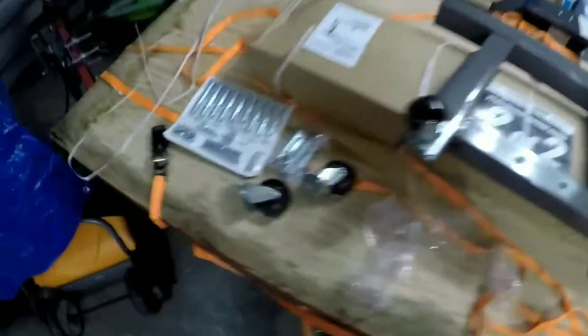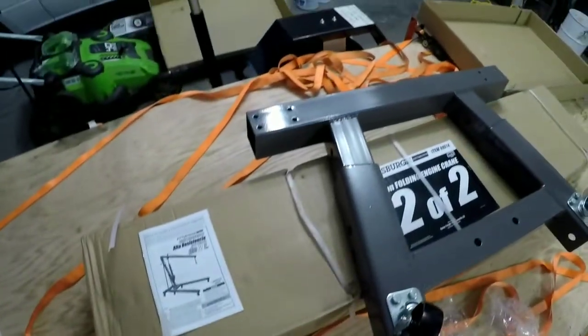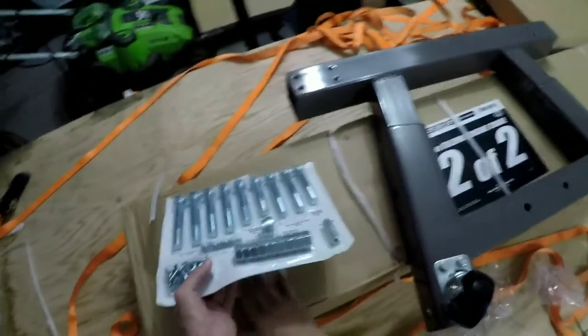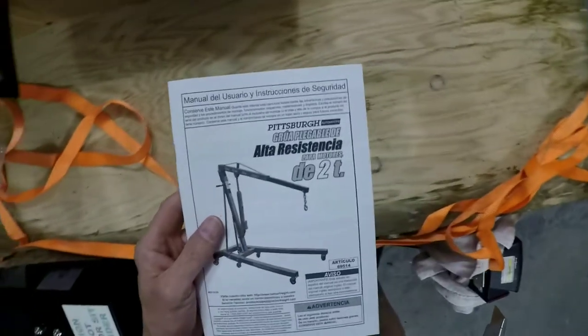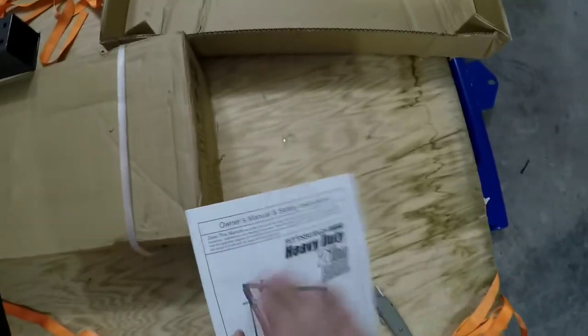All righty now. Oh, shucky darn — this is where it's going to be a pain in the butt right here. Putting these on. I spoke way too soon. Getting this thing dirty — not something I want to do.